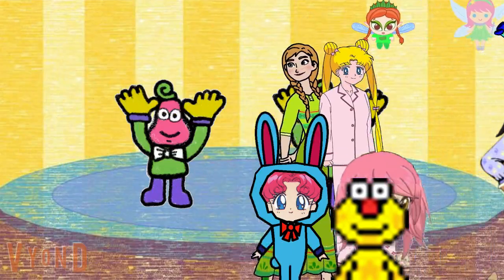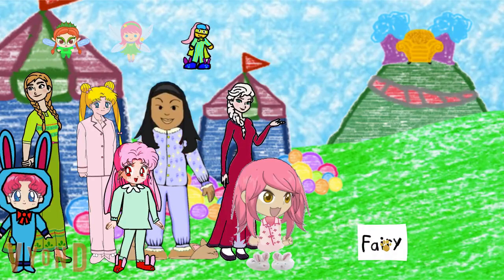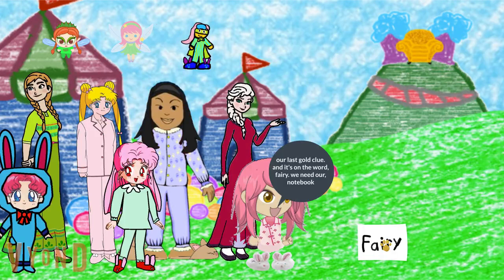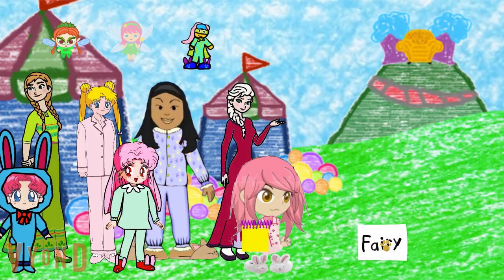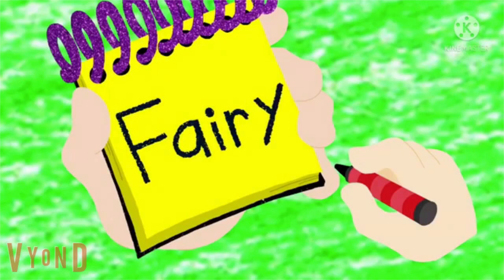Where's the gold clue? Do you see it? Where? The gold clue is spelled F-A-I-R-Y. The word fairy.